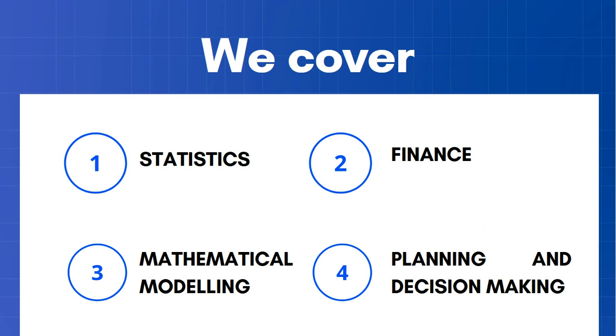In Higher Applications we cover four different topics: Statistics, Finance, Mathematical Modelling, and Planning and Decision Making. These are four massive skills that are important in a vast amount of different careers.